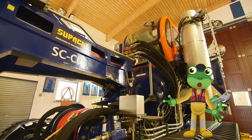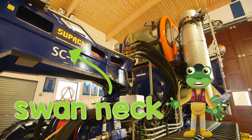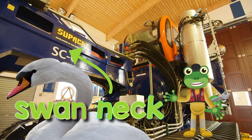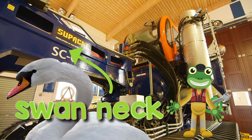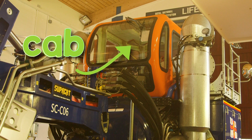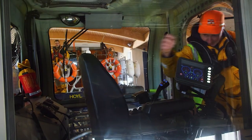This is called a swan neck, and it's what connects the tractor to the trailer. It can go up and down when launching the boat. Up there is the cab — that's where the driver sits; he climbs up a ladder and hops in.